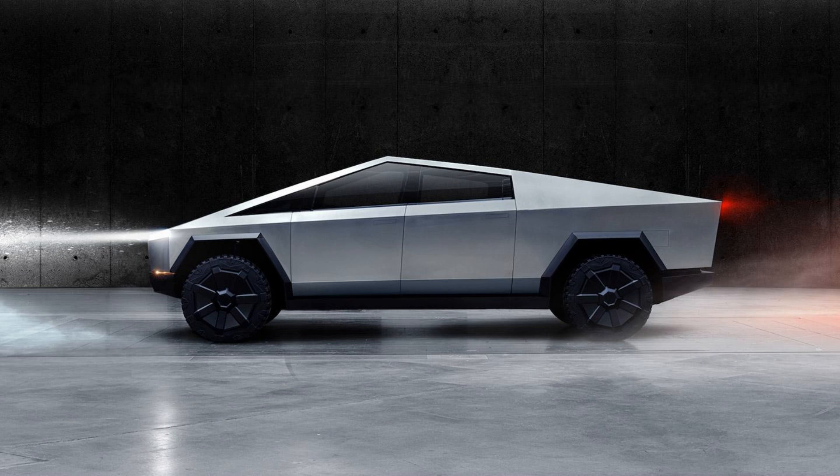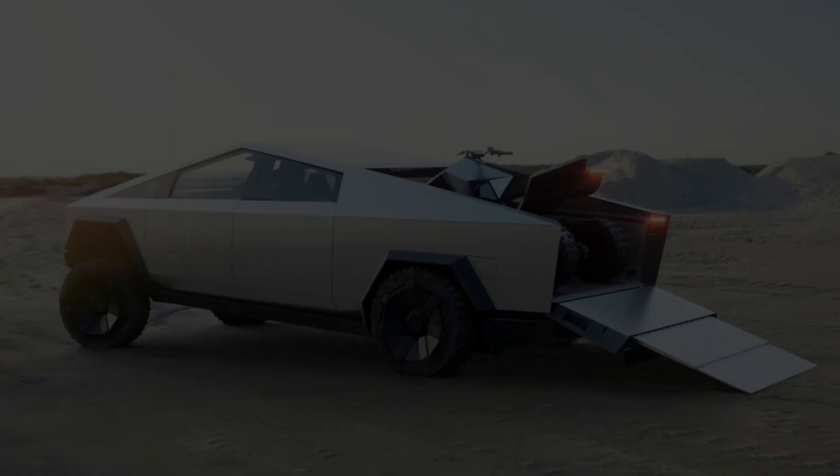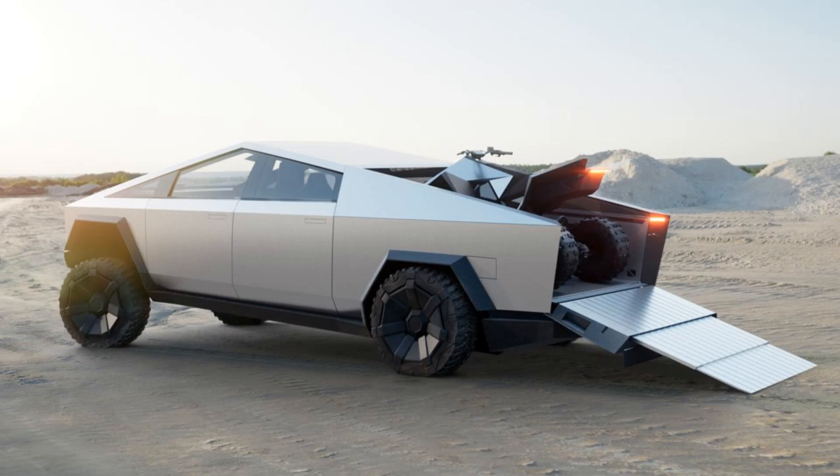The towing capacity of up to 14,000 pounds ensures that owners can haul heavy loads with ease. Another pro of this vehicle is its durability and safety features due to its stainless-steel exoskeleton construction and armored glass windows, which are less likely to shatter upon impact or during accidents compared to conventional glass windows.